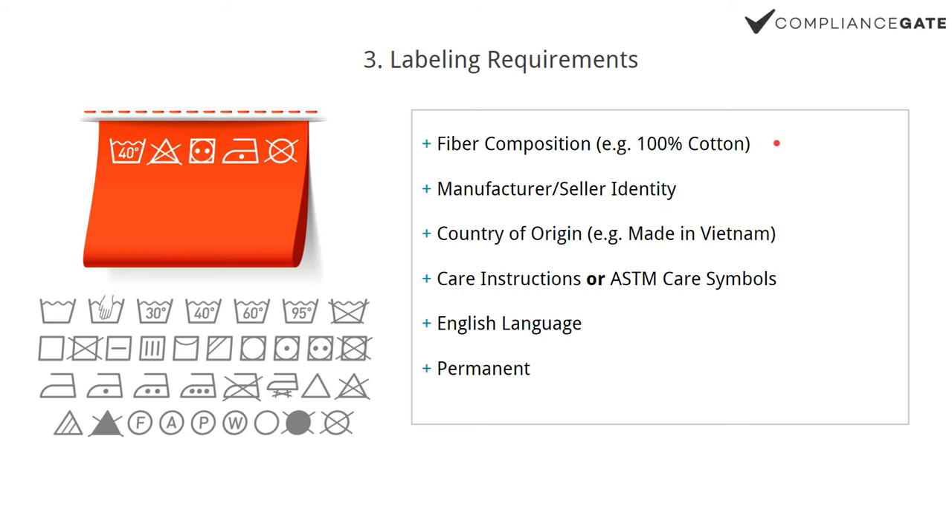The fiber composition could be, for example, 100% cotton or 98% polyester, 2% spandex — and of course it has to be accurate. You also have to specify the manufacturer or seller identity. If you're manufacturing overseas, it doesn't have to be your Alibaba supplier — you can specify your own brand name. Country of origin is mandatory in the U.S., for example: made in Vietnam, made in Bangladesh, made in China, or made in the U.S. It actually has to be manufactured there, not just relabeled. Country of origin applies to pretty much every single consumer product sold in the U.S.